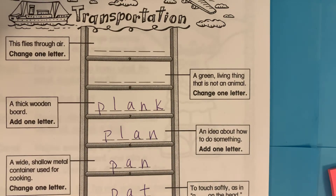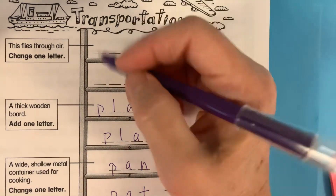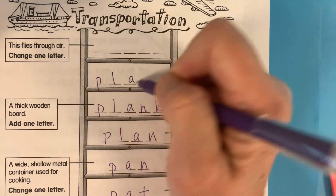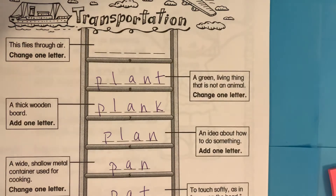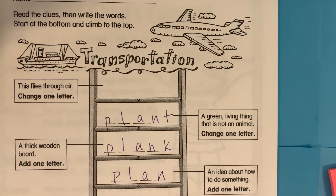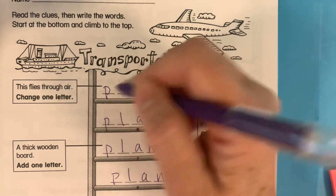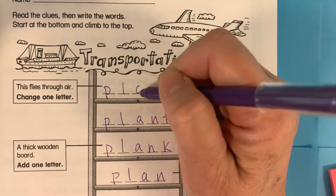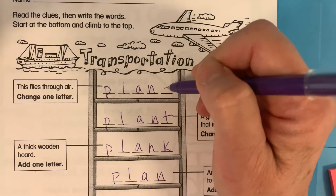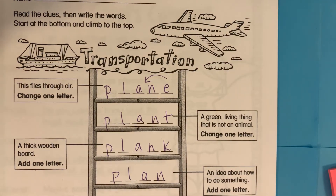It tells you right there. Next, we are going to change k to t, and we get the word plant. All right. And last, I bet you can guess what it is. We're going to take away the t and change the a to a long a — we'll still have the same letters p, l, a, n — and that e is being bossy, telling that a to say its name. Plane.